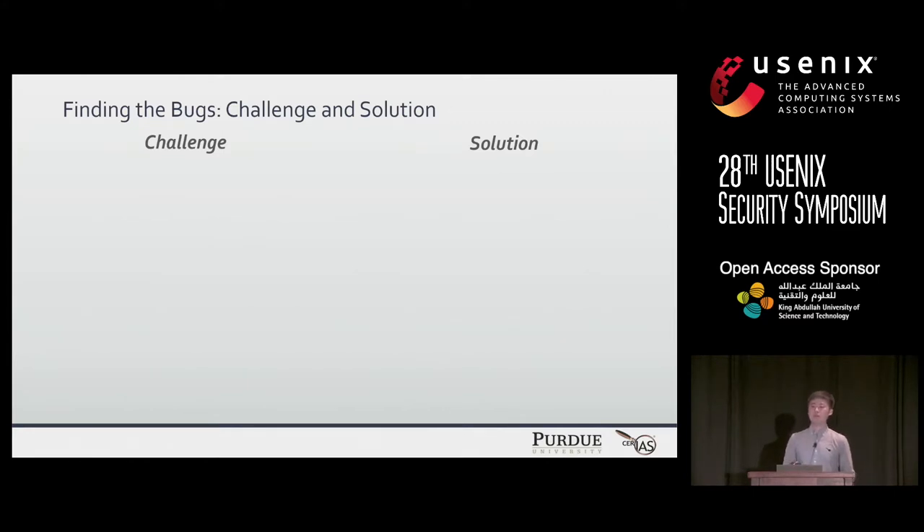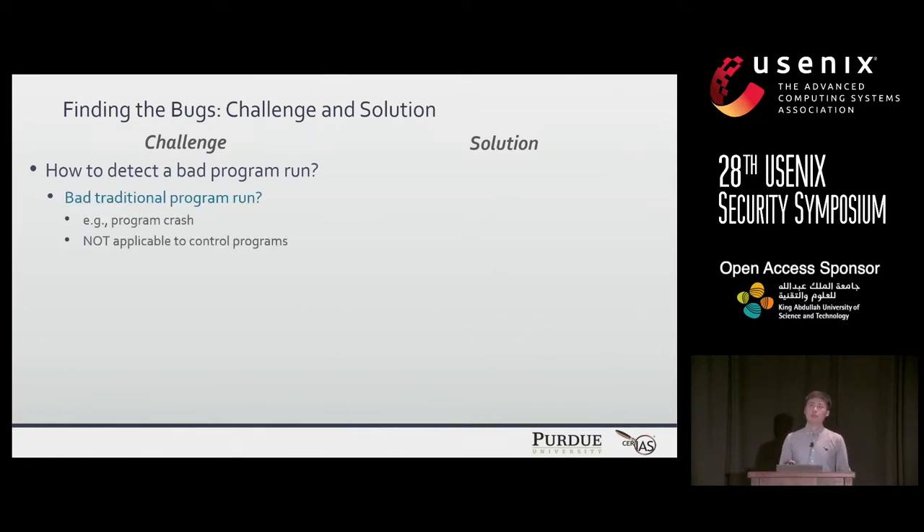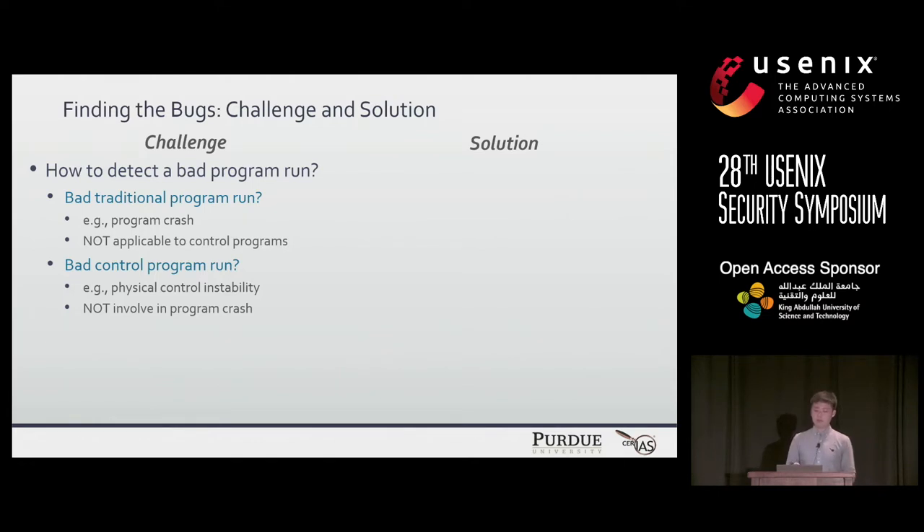To find control semantic bugs, we can fuzz the control program. There are two main challenges. The first is how to detect a bad control program run. Program crash can indicate a bad traditional program run, but this is not applicable to a bad control program run, because the true indicator of a bad control run is not a program crash but rather physical control instability. Even if a control program is exploited by control semantic bugs, it will keep running without any program crash.